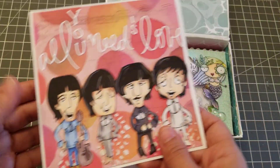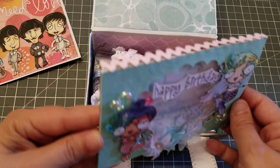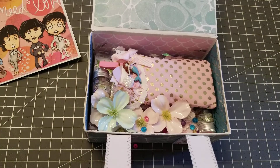So this card was a little thank you card for sending her a charm that she wanted. So this is the birthday card. Look how cute. Oh my gosh. Let me just take a quick peek.